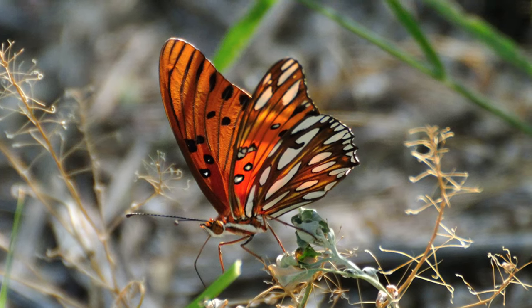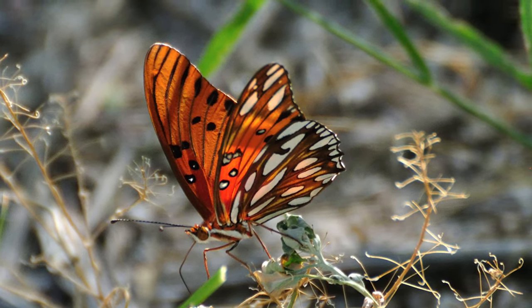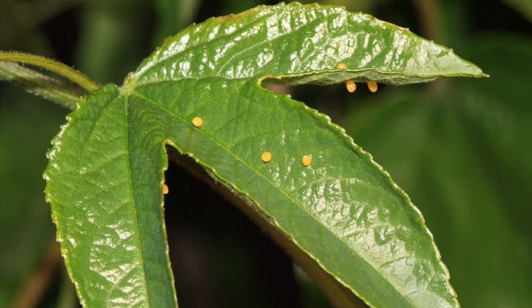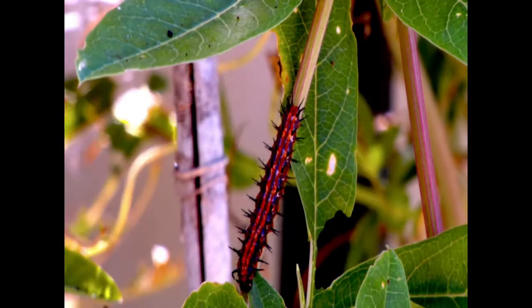Once the butterfly egg is laid, you can expect to wait about three to seven days for it to hatch. The butterfly caterpillar will eat and grow for about two to four weeks, and it will then turn into a chrysalis.